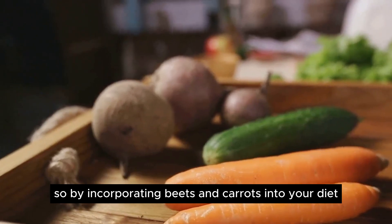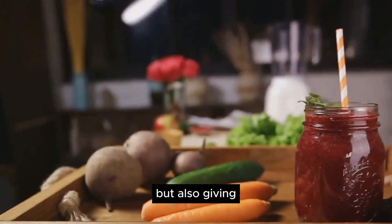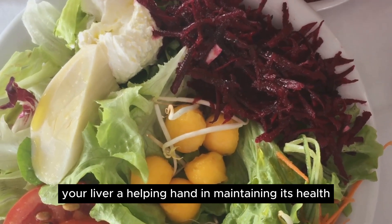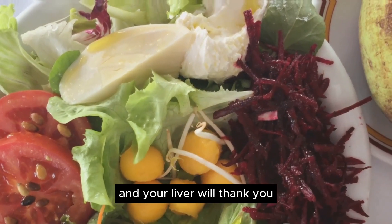By incorporating beets and carrots into your diet, you're not just adding a pop of color to your plate, but also giving your liver a helping hand in maintaining its health. Add a colorful touch to your plate with beets and carrots, and your liver will thank you.